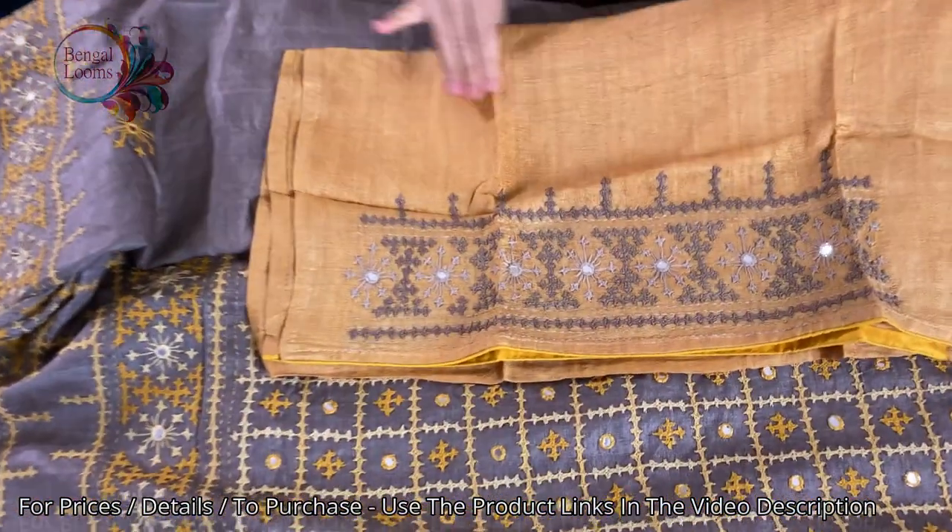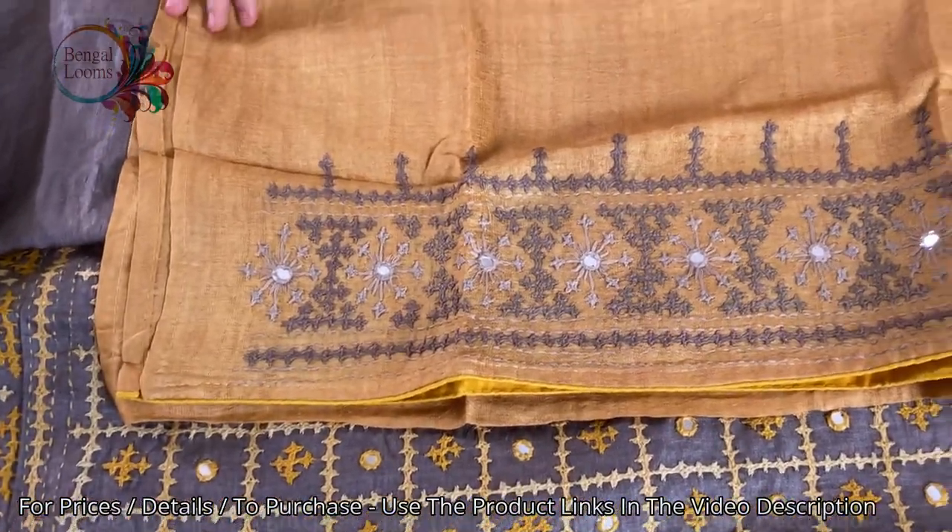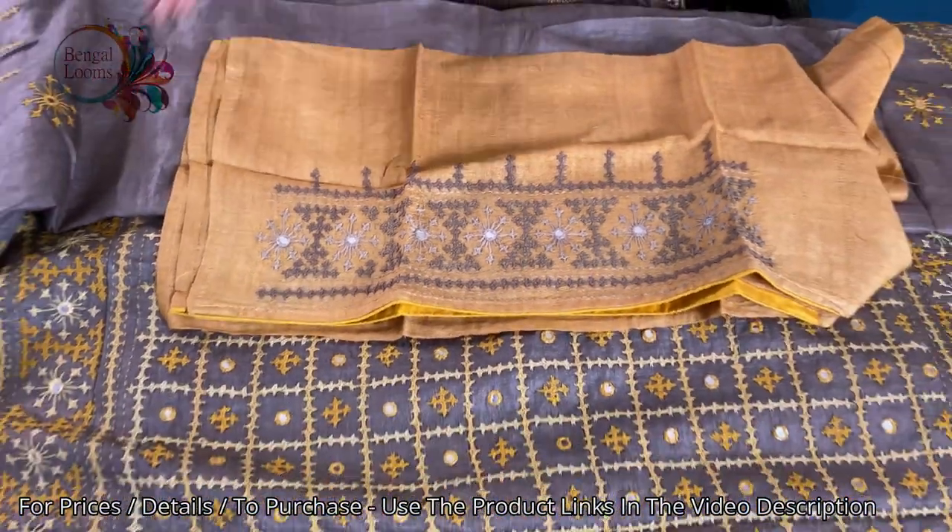Look at the blouse piece color — it's a dull yellow color blouse piece. You can contrast this with any yellow blouse as well.